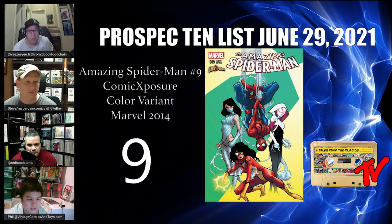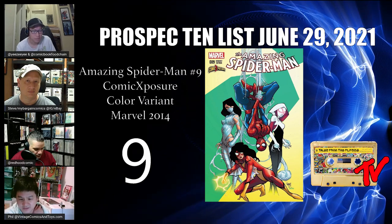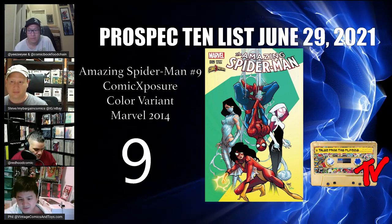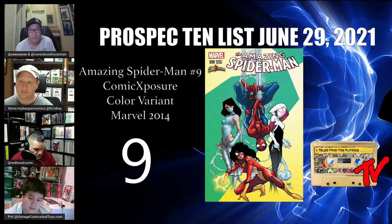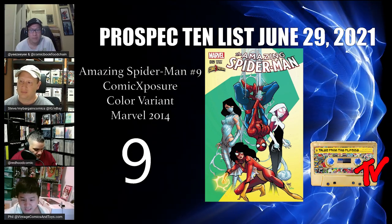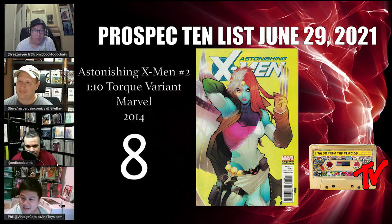At number 9 we have Amazing Spider-Man #9, the Comic Exposure color variant. People were debating whether store variant covers count, but plain and simple — you have the first cover appearance of Silk, Spider-Gwen, and Spider-Woman together. It's only a trade dress with no virgins, done by Comic Exposure, and in the guts you have the second appearance of Spider-Gwen, which is a pretty big thing. This book has the potential to follow Edge of Spider-Verse.